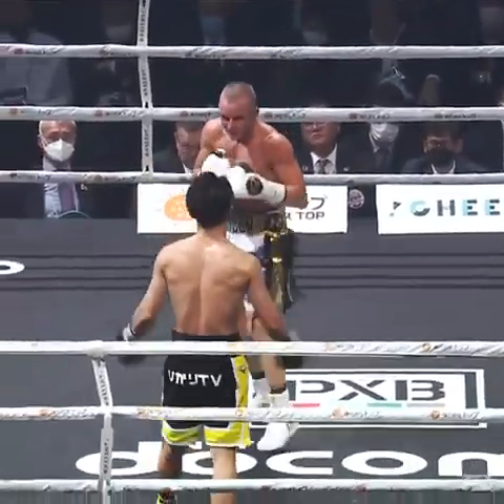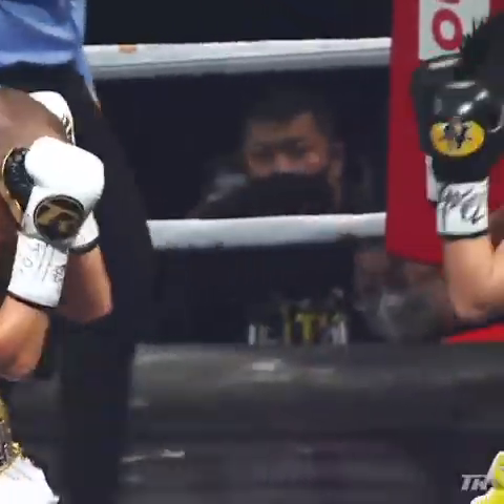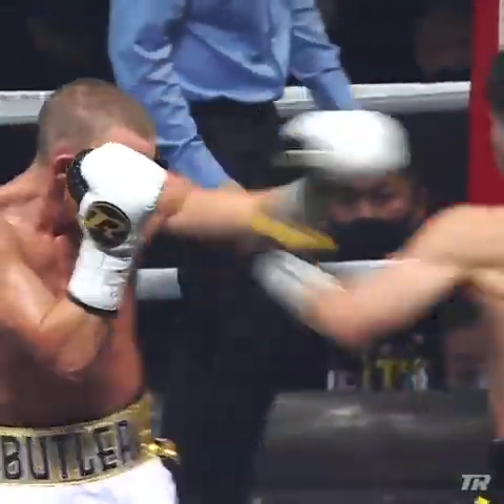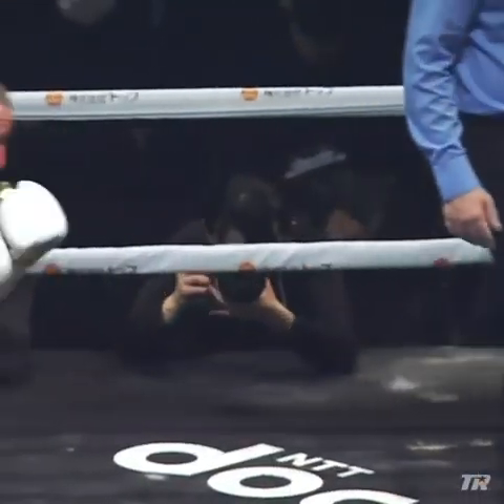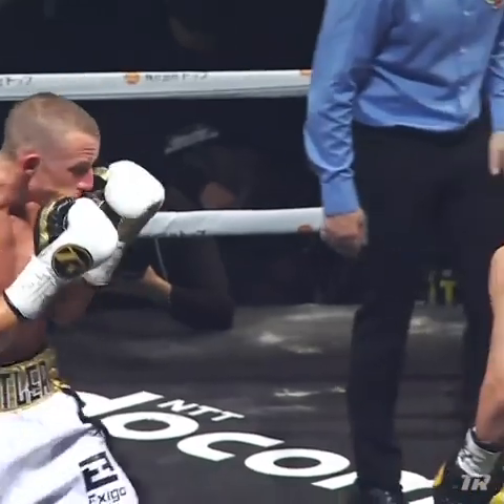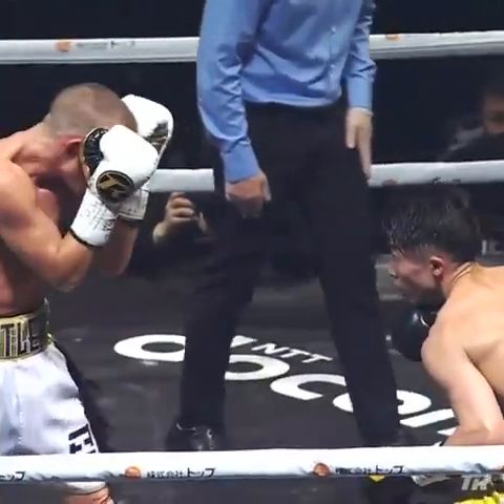Inoue is getting bored, gesturing — come on, man, make a fight out of it. Now racing the right hand, pop jabbing off the hip.